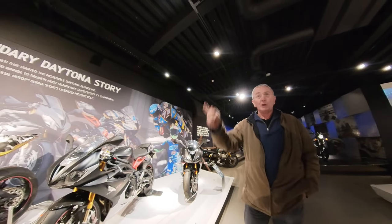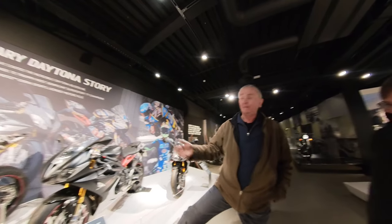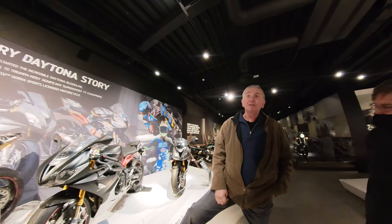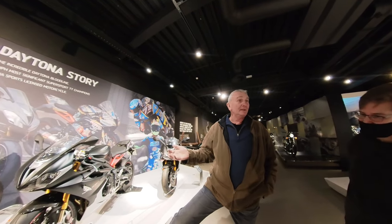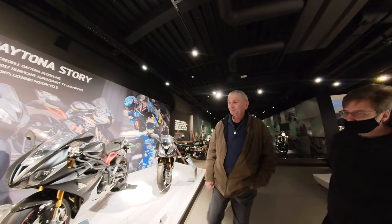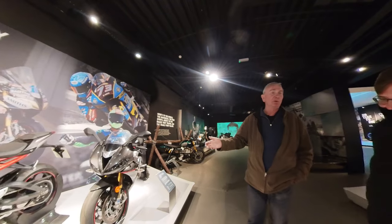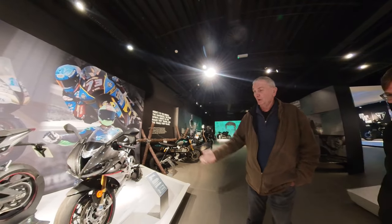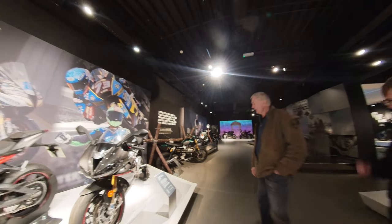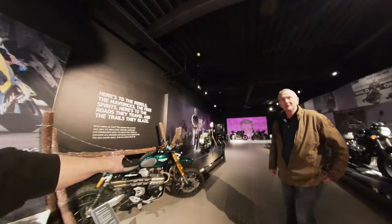This is the last Daytona they built at this factory. I rang up Nick Bloor and said 'Can I have the last Daytona?' He said there was a problem — it was in America. So they had to get it back from America. This is one of the 765 Daytonas they built for the Moto2 bike — these sold straight away, just to collectors.